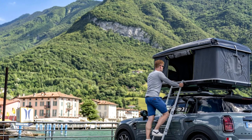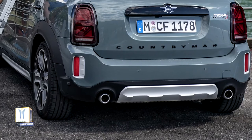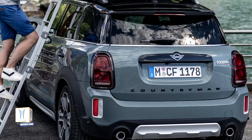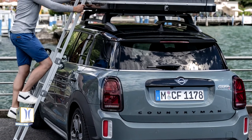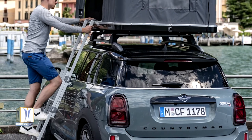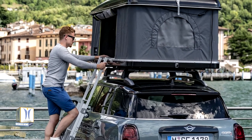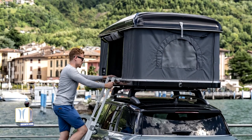The new Mini Cooper S Countryman All 4 effortlessly assumes the role of a campervan. Folding down the rear seat with its standard 40/20/40 split increases its luggage compartment capacity from 452 up to 1,390 litres. This means that, besides the holiday luggage and sleeping bags, one or the other indispensable piece of equipment for stylish alfresco holidays can still be packed — whether it's the camping barbecue for preparing a freshly caught char from the lake or the espresso machine with connection to the 12-volt socket in the luggage compartment.